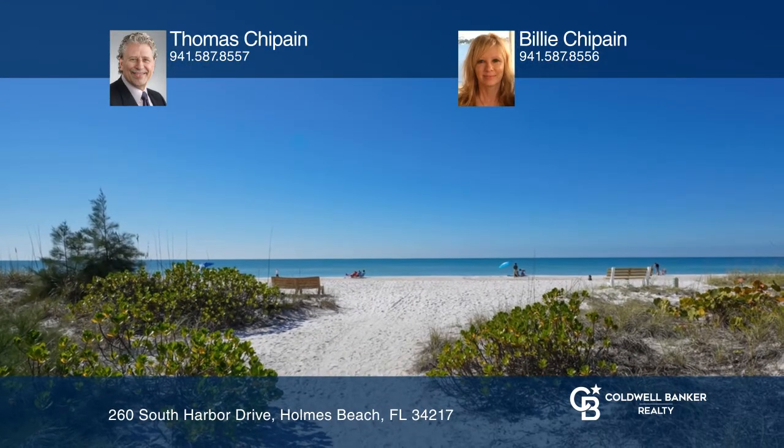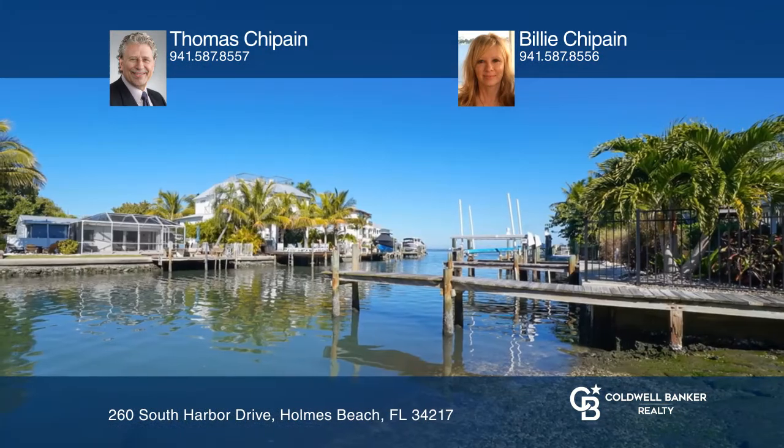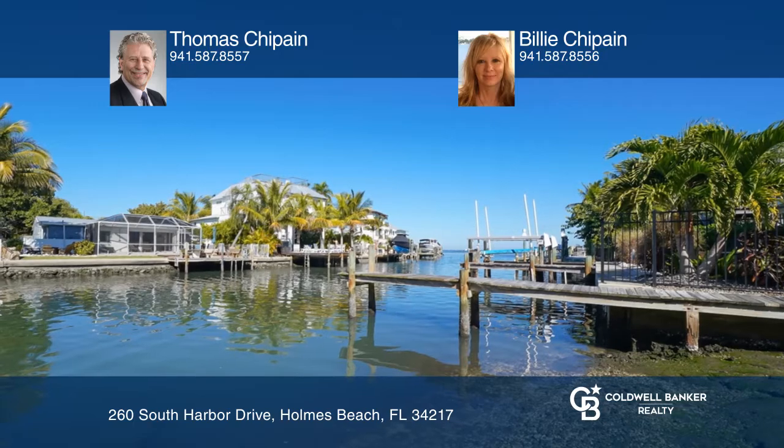The home is close to shopping, restaurants, and marinas. Check out this must-see home by scheduling a tour with Thomas Chapayne and Billy Chapayne.